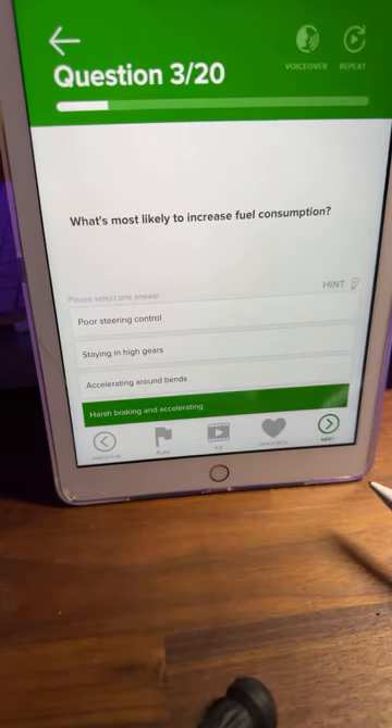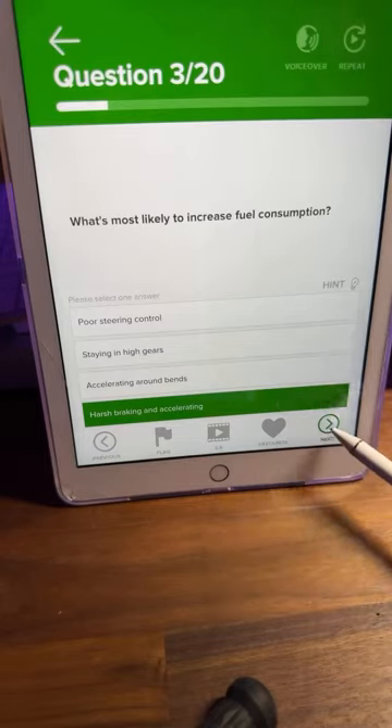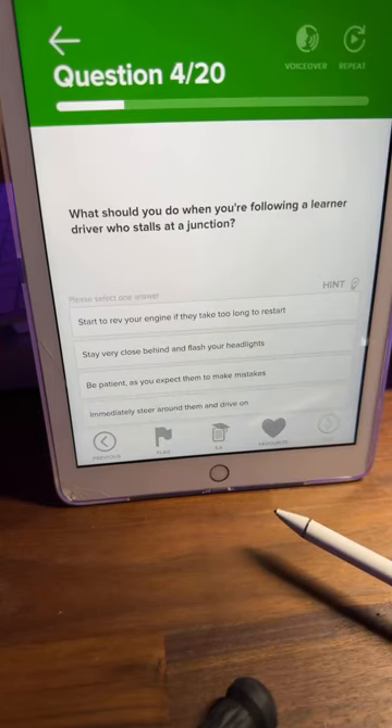Harsh braking and accelerating will increase fuel consumption, so brake early and accelerate gently without over-accelerating. If you don't know, that's fine — I'll explain. Let's click next. Question number four: what should you do when you're following a learner driver who stalls at a junction?